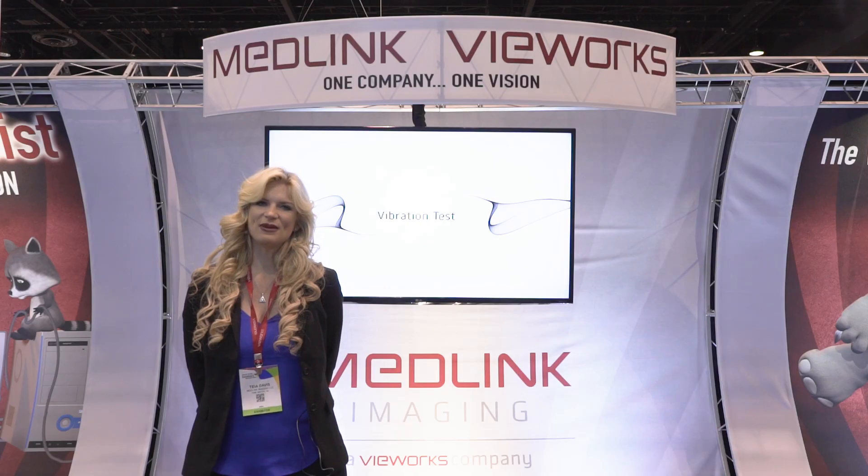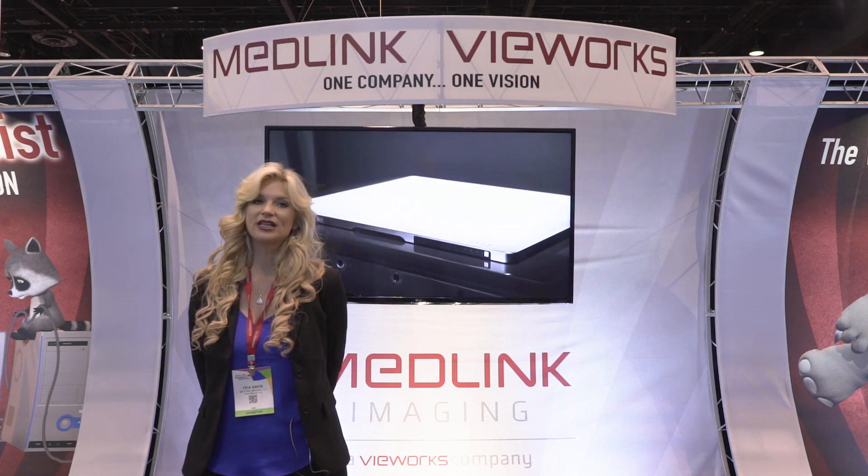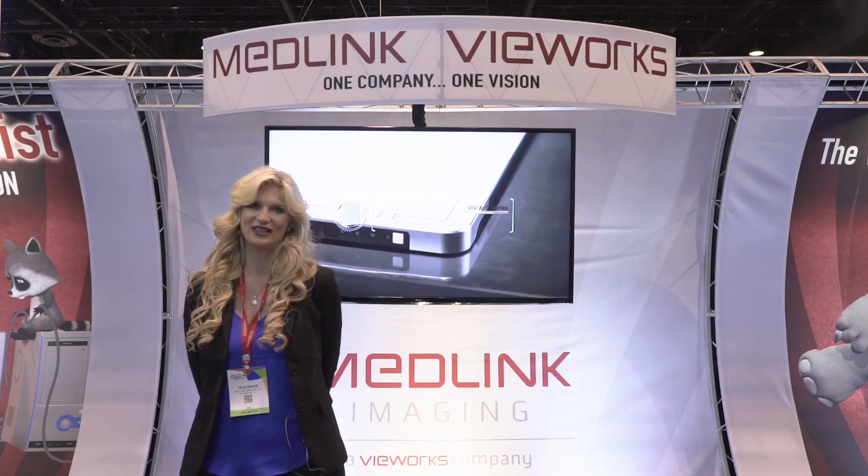At Medlink Imaging, we make the best effort to offer various applications in your radiographic needs. Please visit our website at medlinkimaging.com and see all of our new equipment.